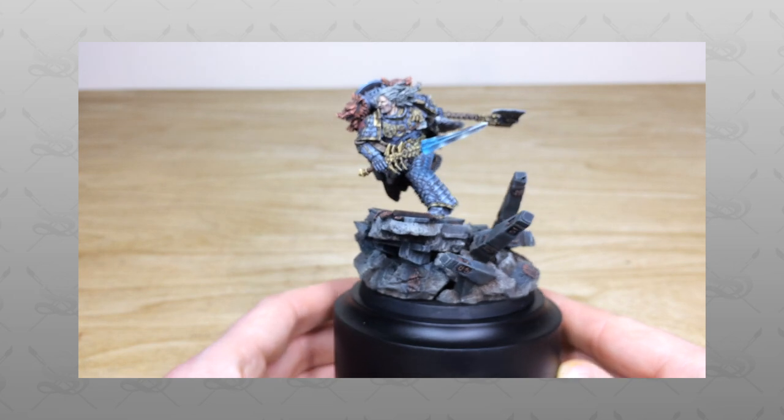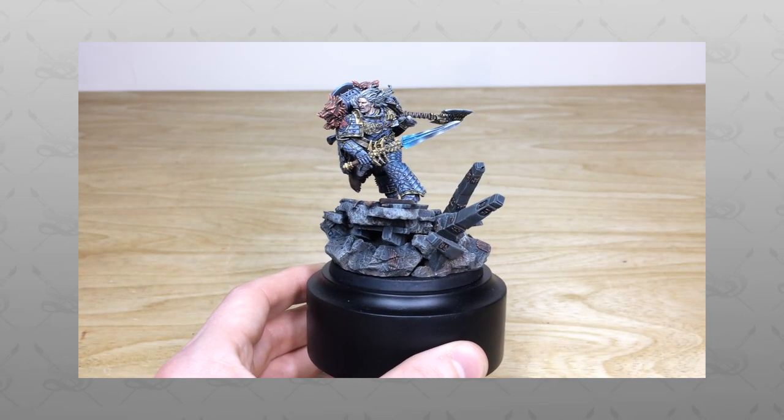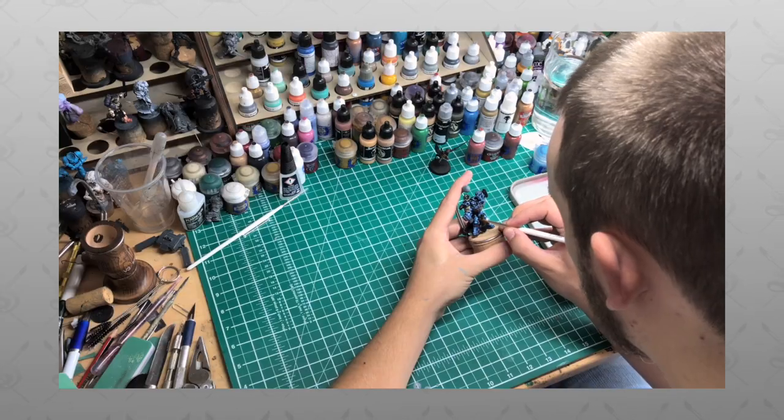Hi guys, hope you're well and welcome to this commission showcase video. We have a real treat for you today — the Primarch, the man, the legend, the mighty Leman Russ.